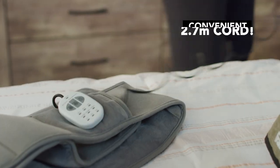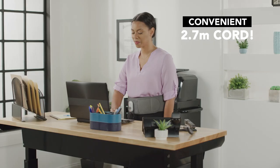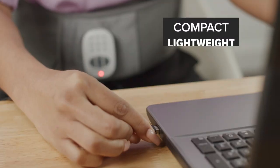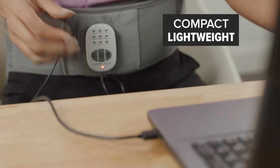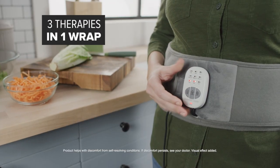Calming Heat Back Wrap features a convenient long 2.7m cord, making it great at home or the office. Plus, the compact lightweight design is portable and can be powered by USB.